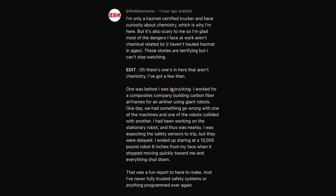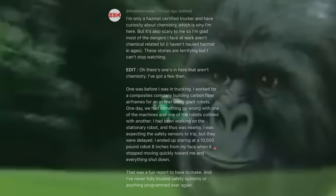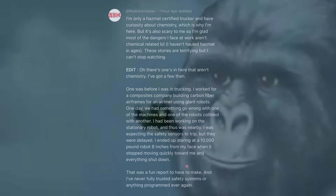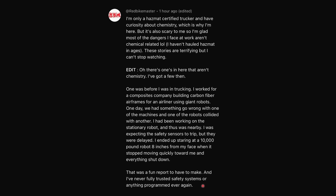I've got a few non-chemistry stories. One was before I was in trucking — I worked for a composites company building carbon fiber airframes for an airliner using giant robots. How is a carbon fiber airframe not chemistry-related? That sounds pretty chemistry-related to me. One day, we had something go wrong with one of the machines, and one of the robots collided with another — this is almost exactly like the forklift story. I had been working on the stationary robot and was nearby. I was expecting the safety sensors to trip, but they were delayed. I ended up staring at a 10,000-pound robot 8 inches from my face when it stopped moving quickly toward me, and everything shut down. That was a fun report to have to make, and I never fully trusted safety systems or anything programmed ever again.